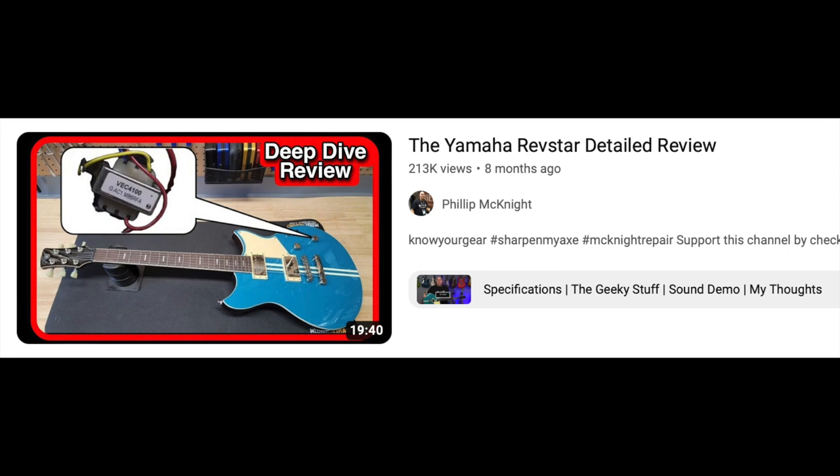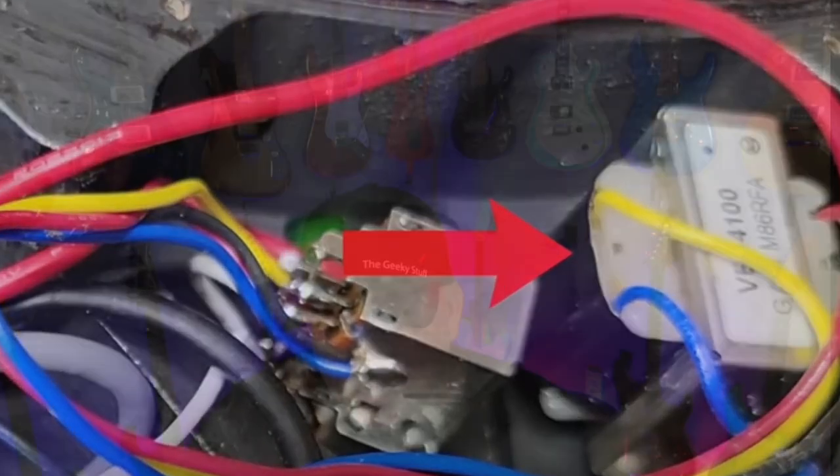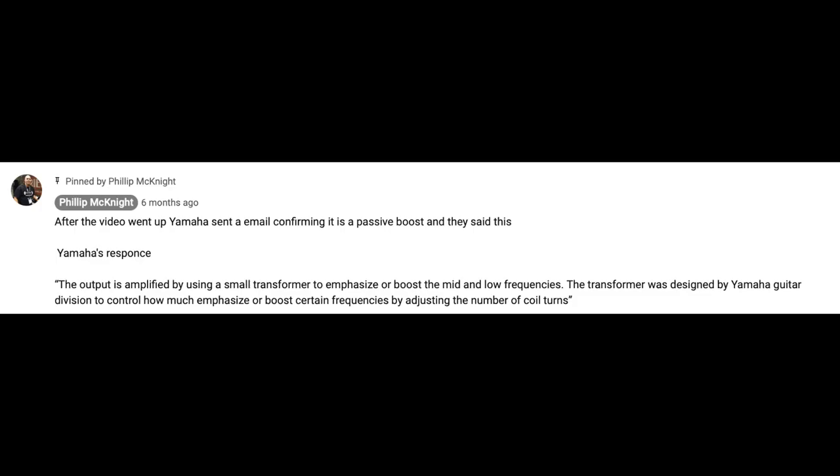Then I did the Yamaha Revstar detailed deep dive review. That guitar is truly unique. My favorite thing about that video was I couldn't figure out some things the guitar was doing. I came up with some ideas and reached out to Yamaha, but the engineer wasn't available to confirm. After weeks of having the video done, I put it out and hoped for the best. Right after, Yamaha emailed saying they enjoyed it and the engineer confirmed all my thoughts were absolutely correct. Some people in the comments say I'm wrong — but the engineer who designed everything, including the transformer built by Yamaha for that guitar, confirmed what I said is correct.